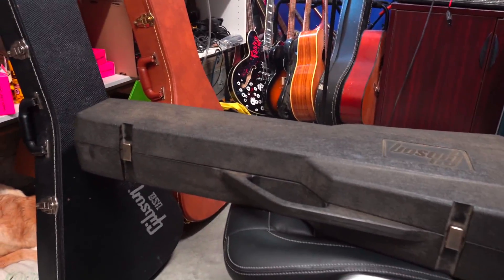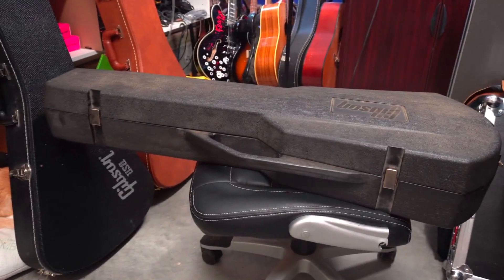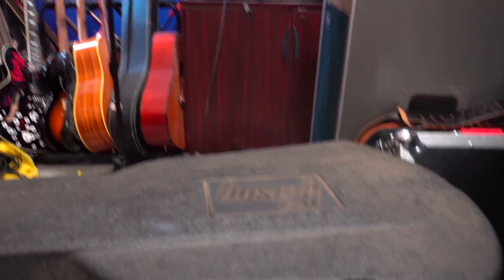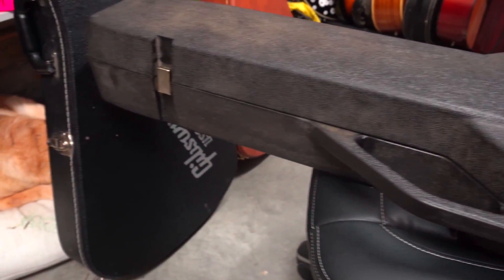This guitar popped up for sale locally and the price on it was very reasonable. So I went over, had a look, tried it out and I took it. The first clue we have is this Generation 3 chainsaw case. These are considered by many people the best cases ever built by Gibson.